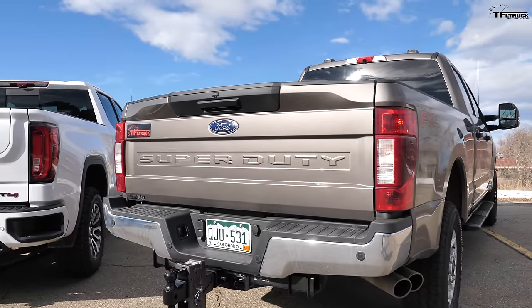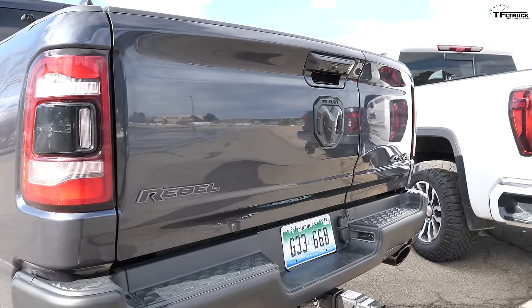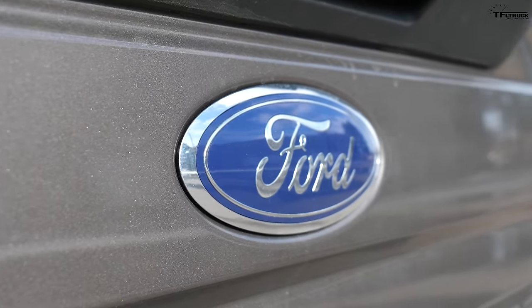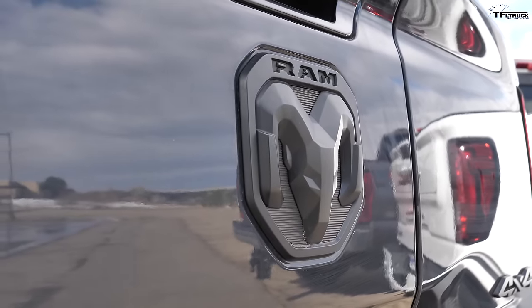Ladies and gentlemen, may I present Tailgate Wars! You have a good announcer voice. Today, the tailgates on pickup trucks are getting more complicated, more useful, and in this video we're going to compare Ford, General Motors, and Ram with their latest and greatest. Three different tailgates, three different types of philosophy.